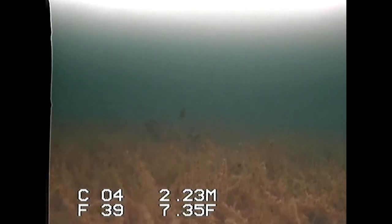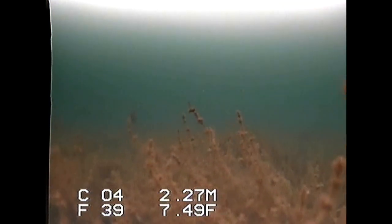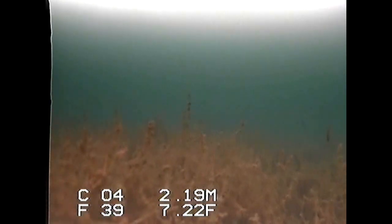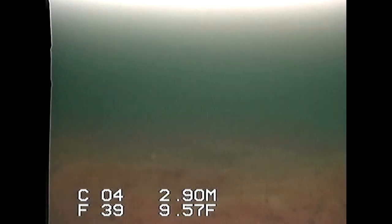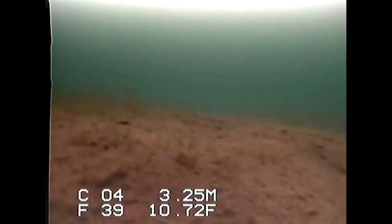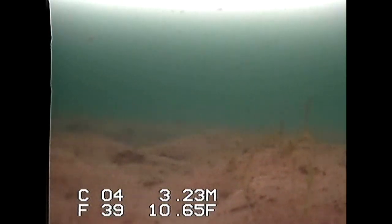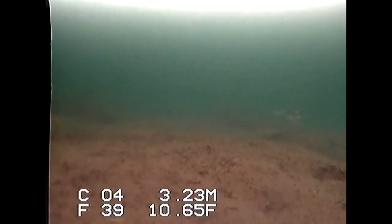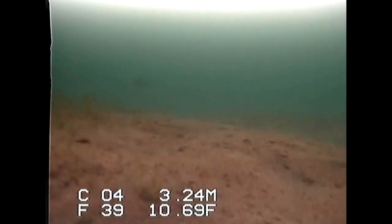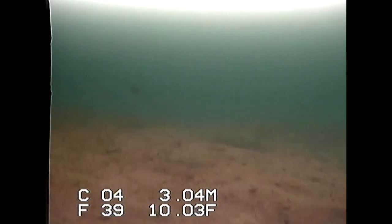There's a couple of fish off in the distance there. I'm coming to check out the camera. Definitely a sunfish there to the right — I see a sunfish there as well. Now you can see we've found kind of the true edge here as we're looking at all sand silt bottom with no real weed growth. There's a fish off in the distance — I think it'll come check me out.